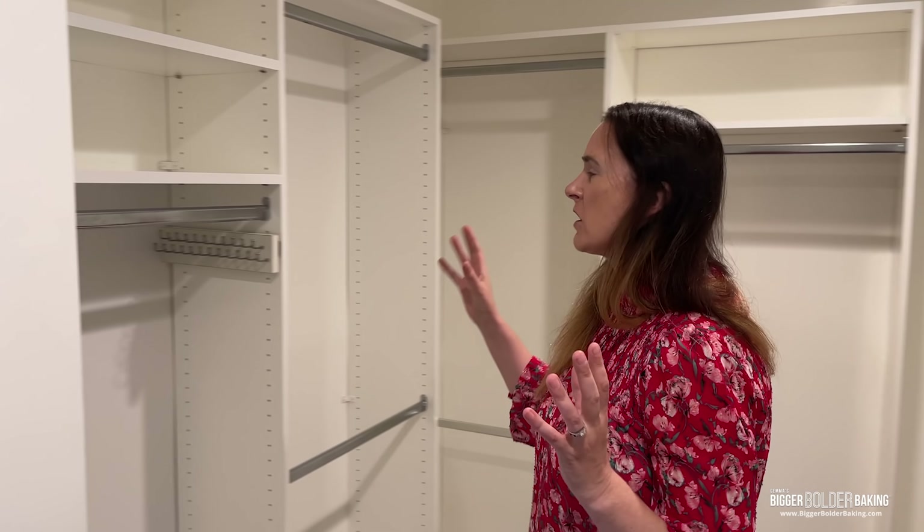This is the walk-in closet for Kevin and I to share. I've never had a walk-in closet before, so I'm very excited about this. There's a room for my dresses and a room for Kevin's shoes.